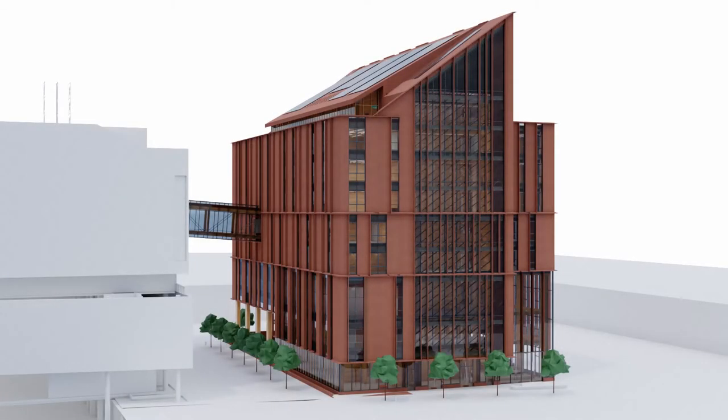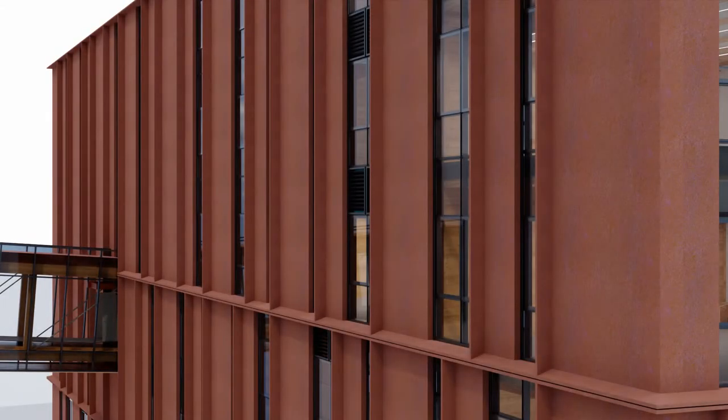George Brown College's The Arbor blends passive and active design features. The envelope integrates thick insulation, shading fins, and high-performance, low-leakage operable windows.